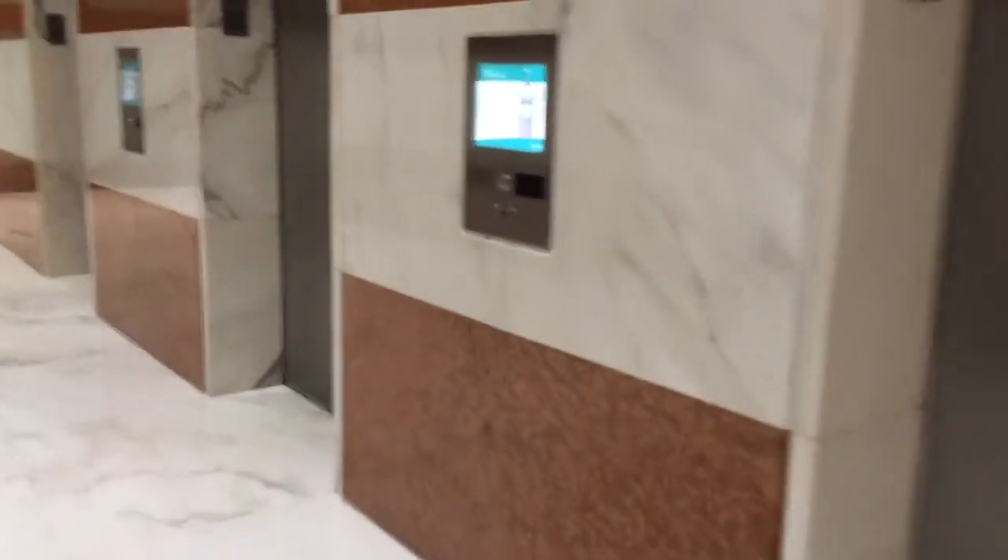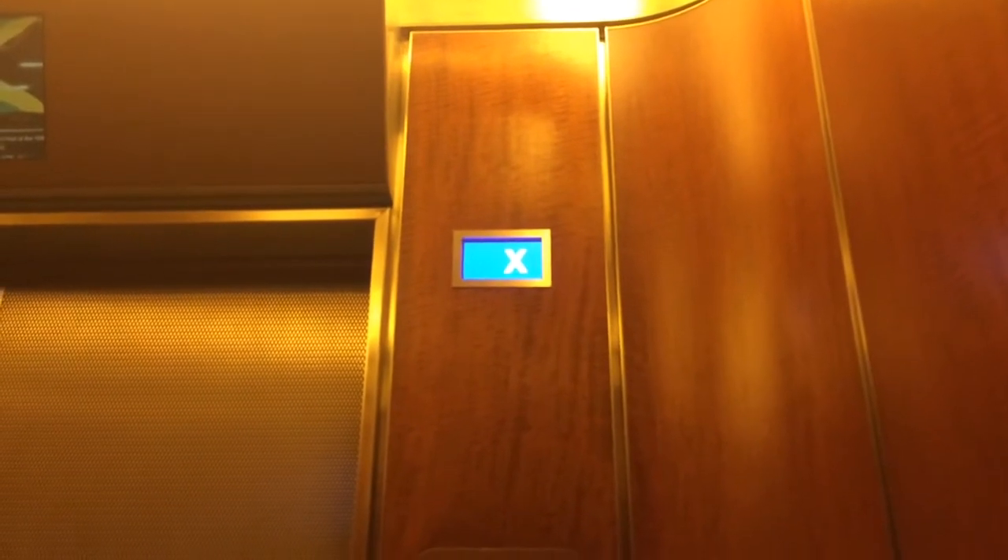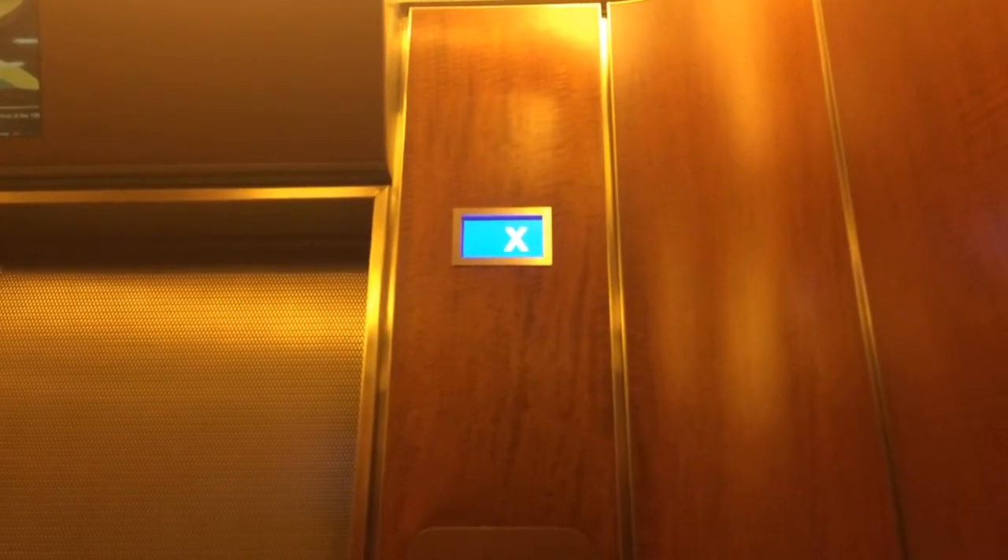Destination Dispatch again — up to 50, up to 52. I like that, up to 50. Here we go. These are high speed elevators too, really fast.